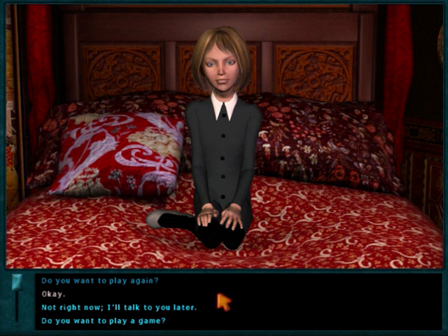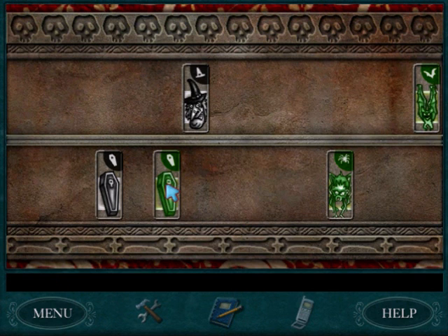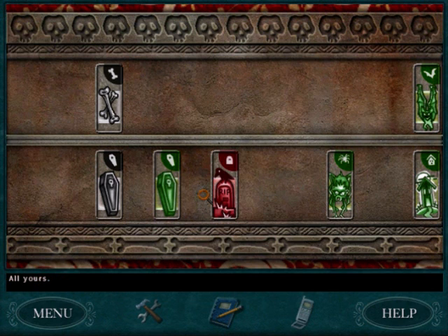Do you want to play again? Okay. You go first. Fine, I'll try again. I'll go with coffins. Do you have any coffins? Nada. Do you have any skulls? Go dig — okay, so she has skulls, keep that in mind. Do you have any witches? Go dig. Do you have any zombies? Go dig. She has skulls and zombies. Do you have any spiders? Dig. Your witches, please? All yours. Do you have any bats? Sorry. Why would she ask for witches twice in a row?